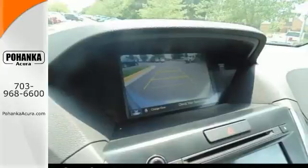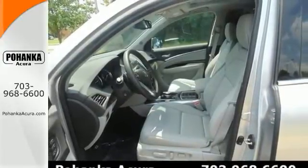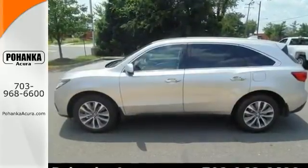Climb into this great-looking Acura, and you will know that it will always get you where you need to go, on time, every time. It has plenty of room for everyone, too. Come on out and take it for a test drive today.